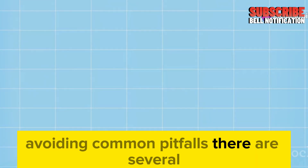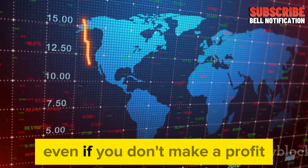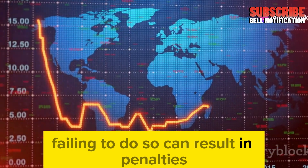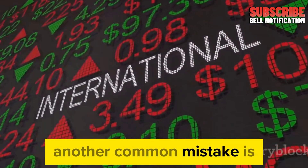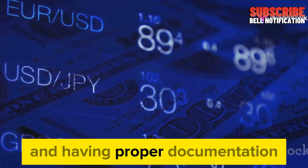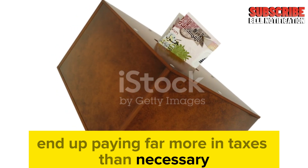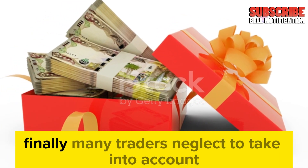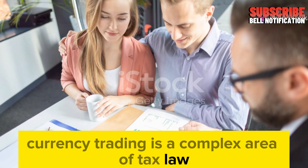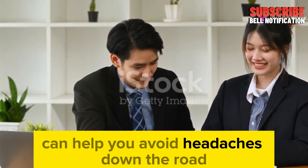There are several common mistakes currency traders make when it comes to taxes. One of the biggest pitfalls is failing to report all trades — even if you don't make a profit, you are still required to report your transactions to tax authorities. Failing to do so can result in penalties and interest charges. Another common mistake is underestimating the importance of accurate record-keeping. Without accurate records, you could end up paying far more in taxes than necessary, or facing penalties for underreporting. Many traders also neglect to account for the potential of tax audits — the IRS or your local tax authority may scrutinize your records closely, so being well prepared is essential.